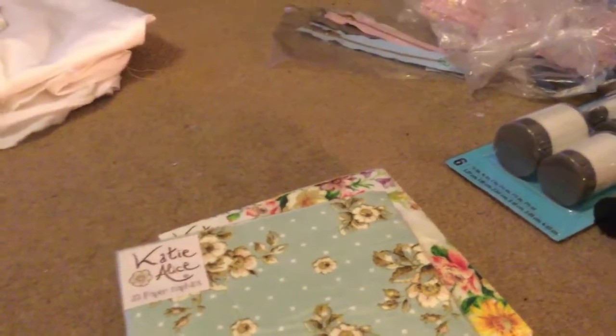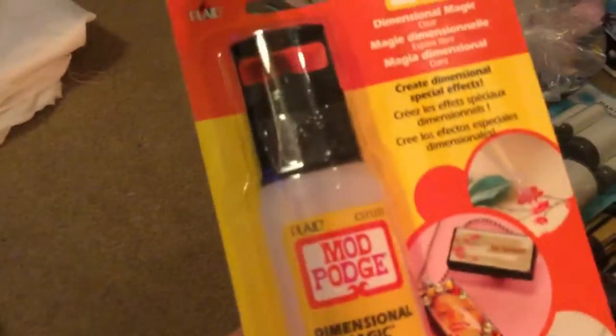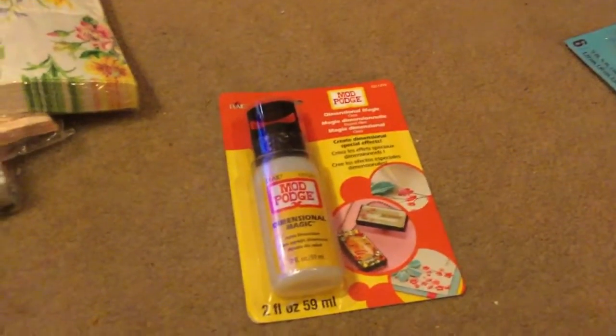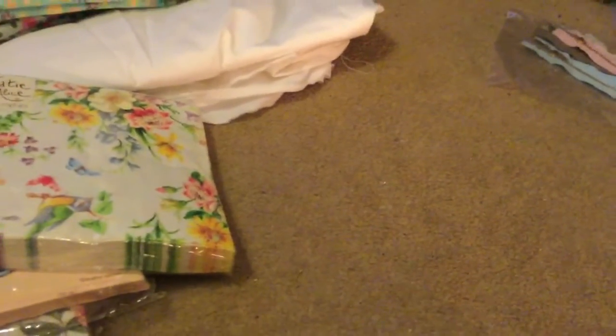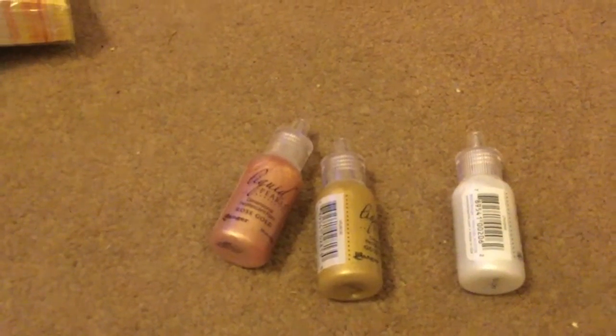I think that's all the napkins. The other thing I got from Amazon was this Mod Podge Dimensional Magic, which was £5.49. I also got some liquid pearls — the white one, the gold one, and the rose gold one — and they were £2.66 each.